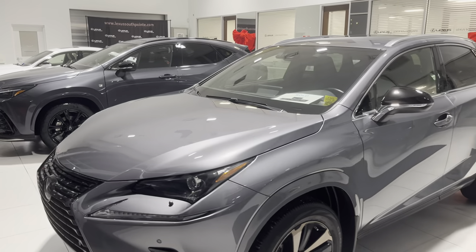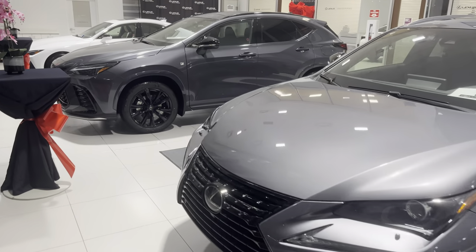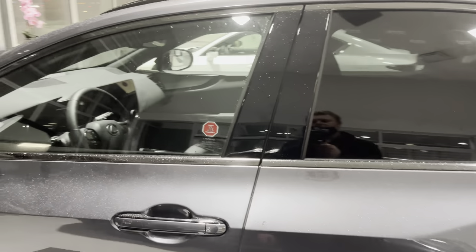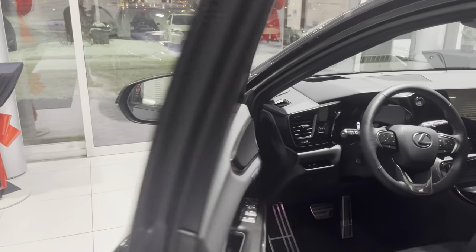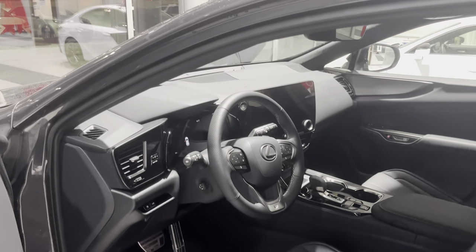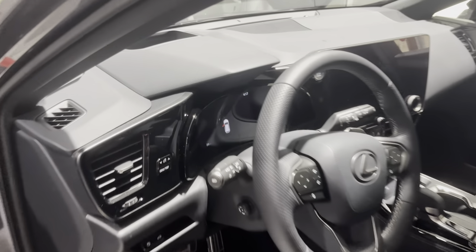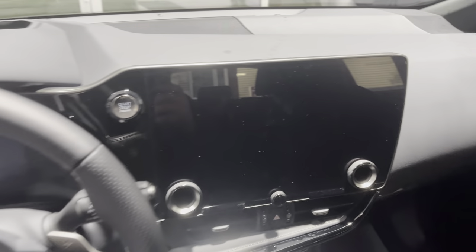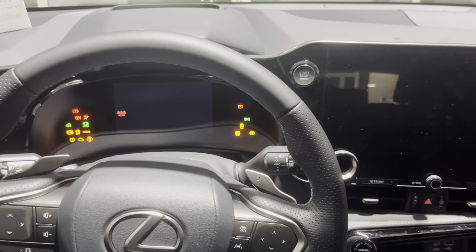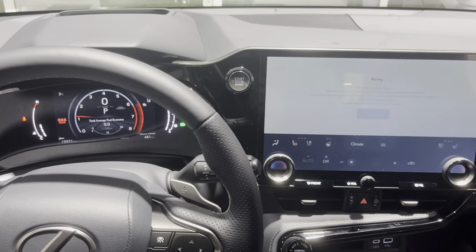This is how these two look side by side — we have a Black Line Edition 2021 and an F-Sport 2 2022. Let's hop inside so you can get an idea of the interior. The 2022 has digital latch doors, and the F-Sport 2 comes with a 14-inch screen. For Canada at least, that's what they come equipped with — it might be a little different for the United States.